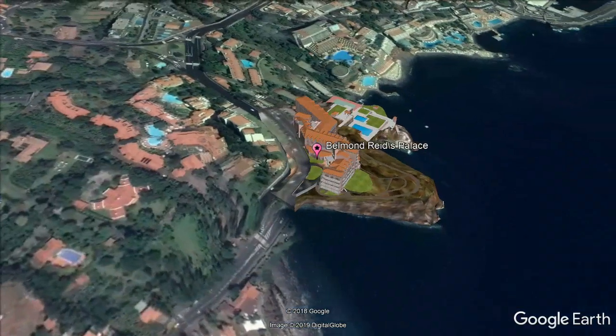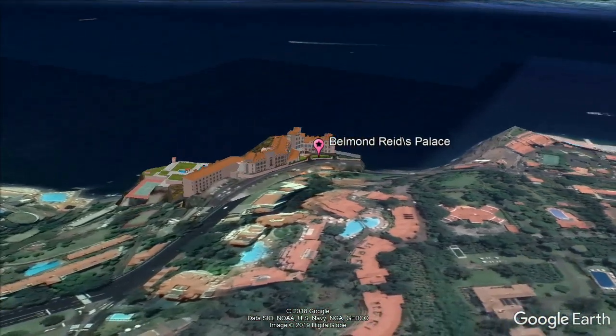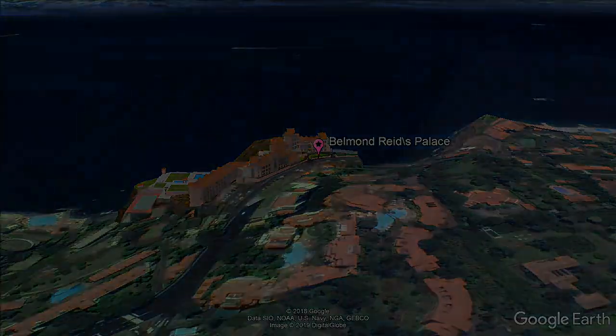This 5-star resort features an oceanfront spa and free direct access to oceanic waters. All rooms at Reed's Palace are elegantly furnished and include a balcony and marble bathroom with amenities. A minibar with complimentary drinks and pay-per-view movies are available in each room.